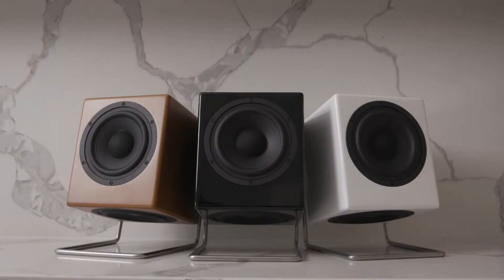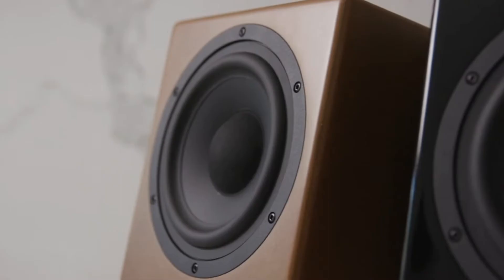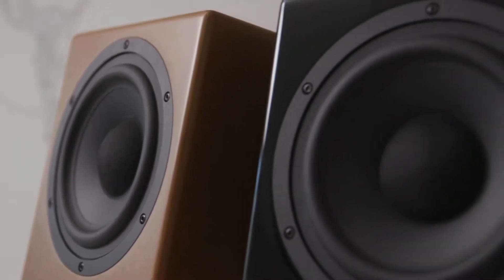We commissioned world-renowned speaker designer Philip Richardson to help us bring the hi-fi box to life. Philip designs and builds high-end audiophile speakers for some of the world's leading speaker brands.